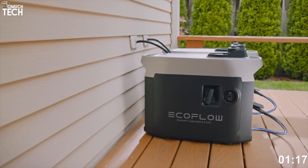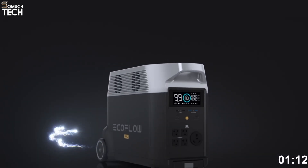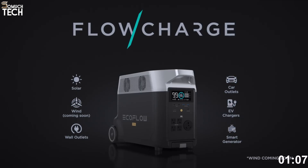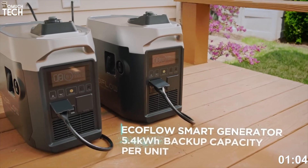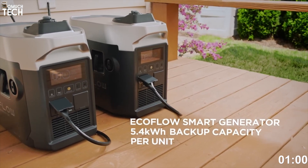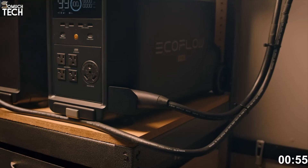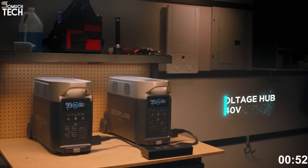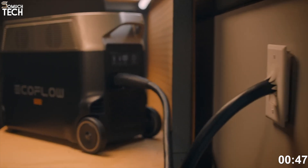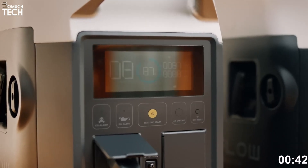More impressively, the Delta Pro can surge up to 7,200 watts, which is enough to handle most home appliances running at the same time. What really makes this unit special is its expandability — you can link multiple Delta Pros together or add the EcoFlow Smart Extra Battery or smart generator to push total storage up to 25 kilowatt-hours, enough to power your entire home for days during a blackout. It also supports 240-volt split-phase output with an optional double-voltage hub, making it compatible with high-draw appliances like central ACs, dryers, or water heaters.